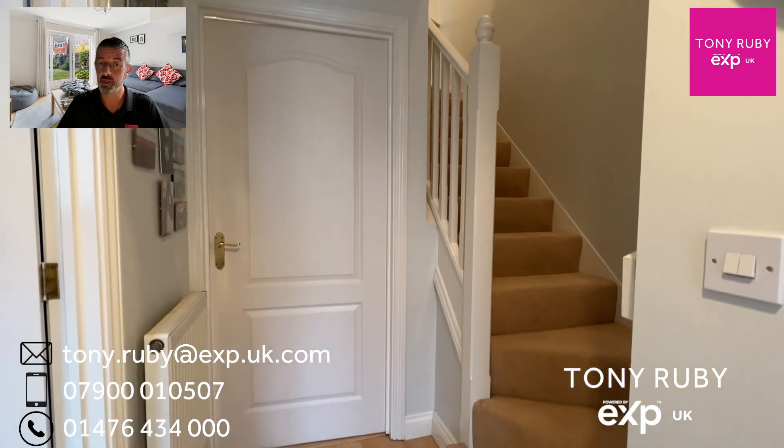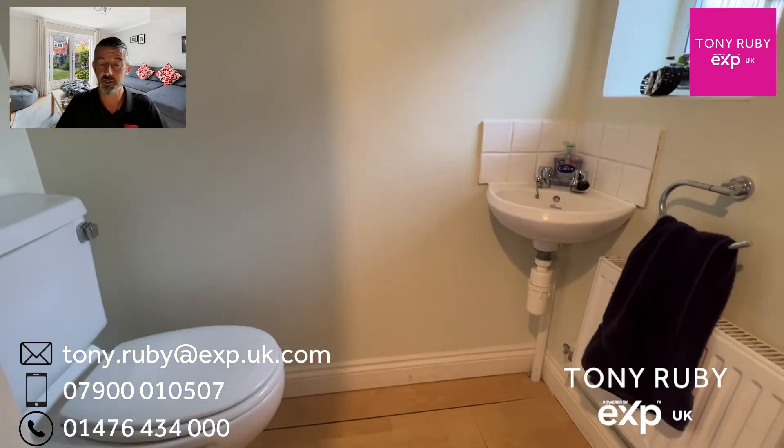The door takes you into the hallway, where you've then got a cloakroom with a two-piece white suite.